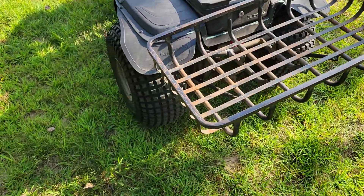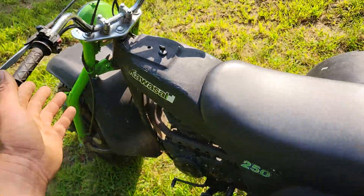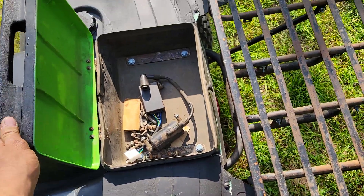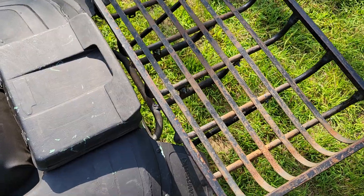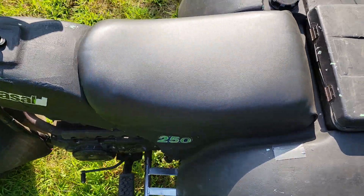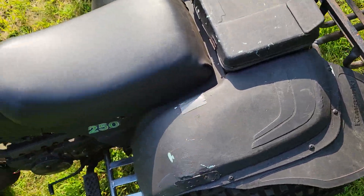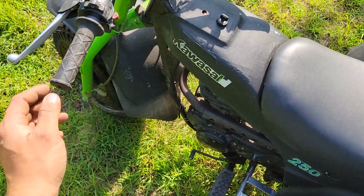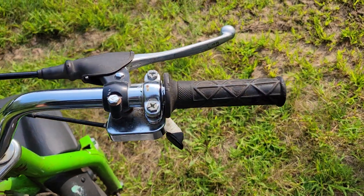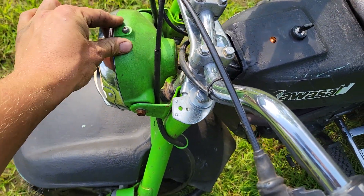The previous owner must have spray-painted it. I think it used to be a green color like the handlebars. But it's complete — it's got the toolbox and all the racks. The seat's been re-upholstered, which is really nice. You can tell it is; it doesn't say Kawasaki on it, though I'm sure it did originally. All this seems to be original. The handlebars aren't really that rusty — it could easily be cleaned up.